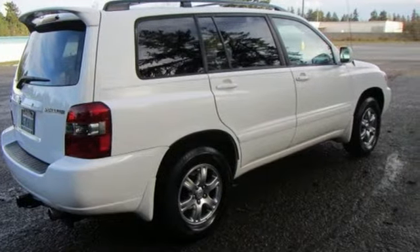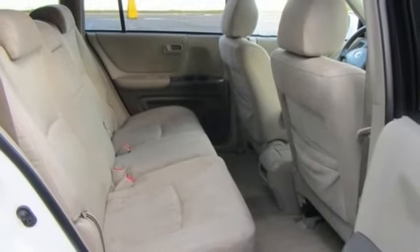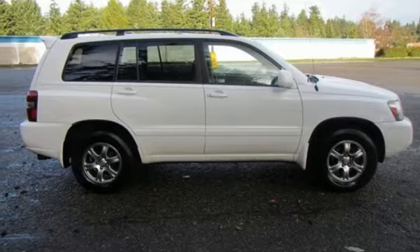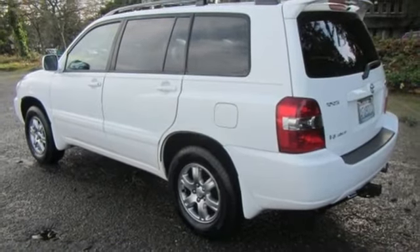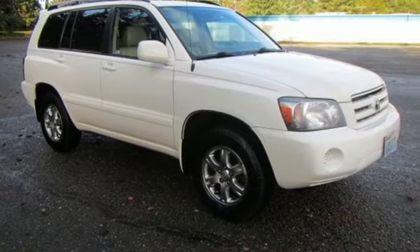Add to that a multi-speaker stereo sound system with a CD player, cruise control, air conditioning with air filtration, a roof luggage rack, power door locks and more. Superb design and space utilization make this Highlander a leader in its category. See it for yourself today.